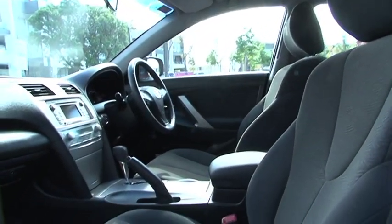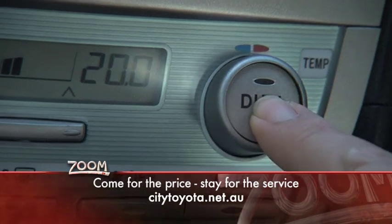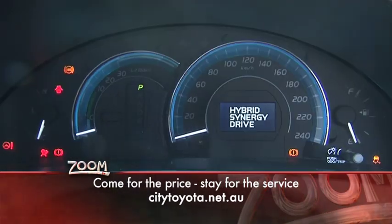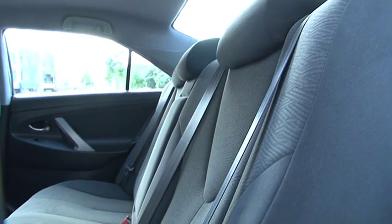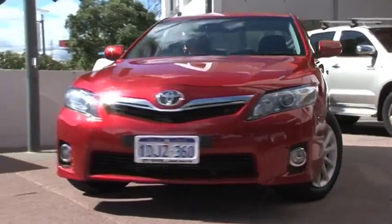Going inside the hybrid it's typically Camry style — spacious and tidy. Up front it has all the modern trimmings like dual zone climate control, a leather wrapped and tilting steering wheel, the fancy trip computer, bluetooth system, reversing camera and a six speaker stereo with auxiliary input. Up the back the battery may limit the boot space a little, but you can still fit up to four standard golf club sets in there.